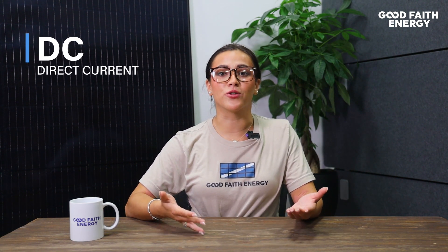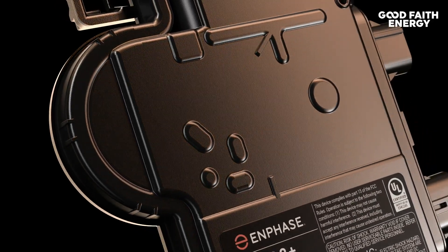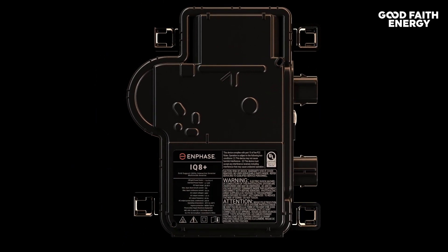Before I get ahead of myself, the electricity generated by solar panels isn't quite right for powering our homes. It's in the form of direct current, or DC. Our homes use an alternating current, or AC. That's where a string inverter or microinverter comes into play. The inverter is a vital component that converts DC electricity from the solar panels into AC electricity, which is what our appliances and devices run on here in the United States.